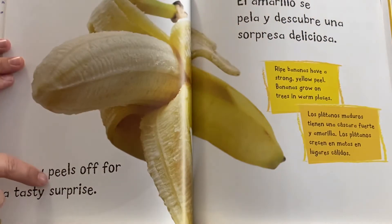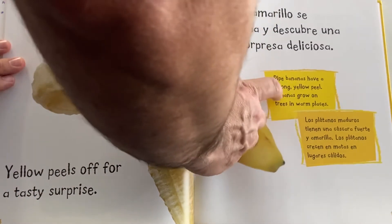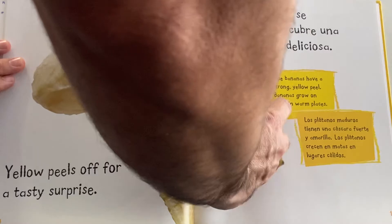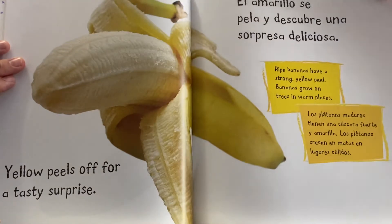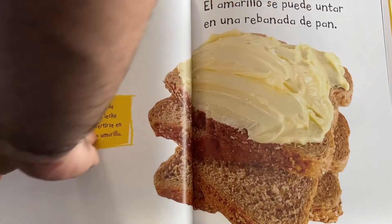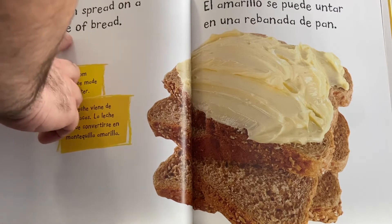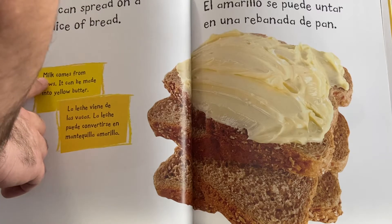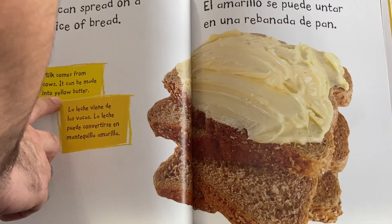Yellow peels off for a tasty surprise. Ripe bananas have a strong yellow peel. Bananas grow on trees in warm places. Yellow can spread on a thick slice of bread. Milk comes from cows. It can be made into yellow butter.